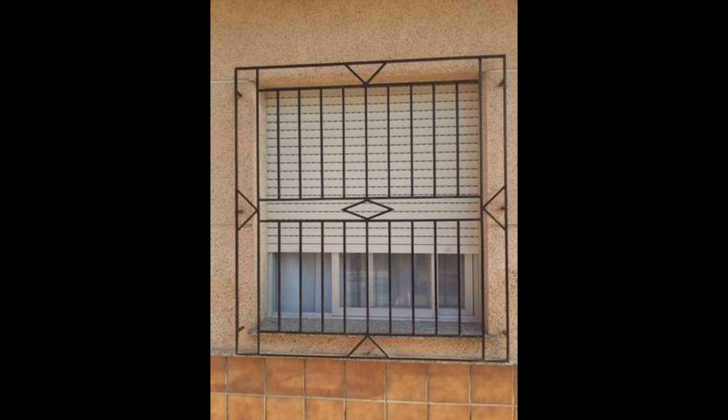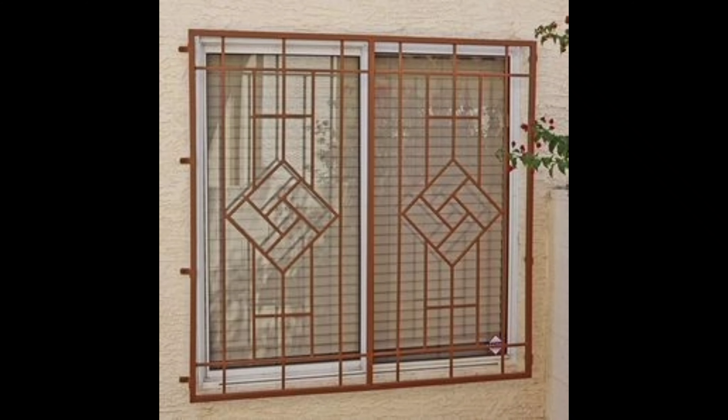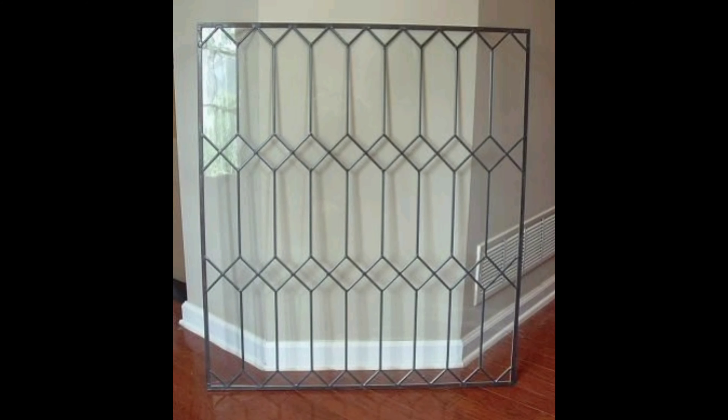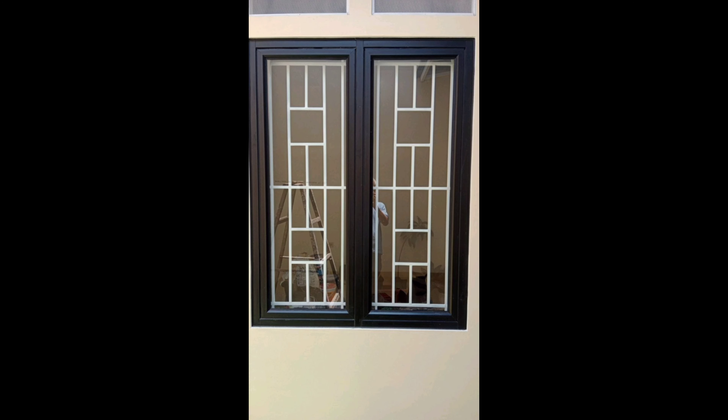So there you have it — the latest window grill design trends for 2023. Whether you prefer the sleek look of modern minimalism, the elegance of ornate designs, or the sustainability of eco-friendly materials, there is something for everyone. Remember to consider both style and functionality when choosing the perfect grill design for your windows.